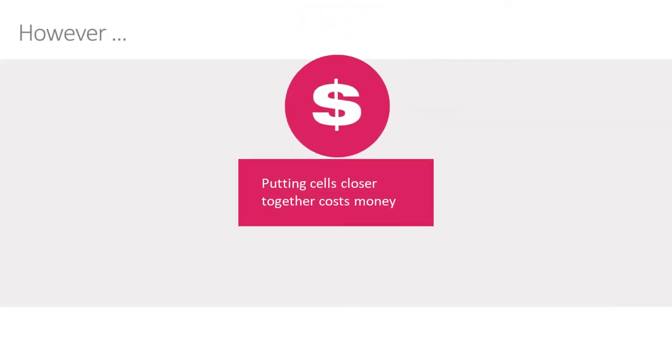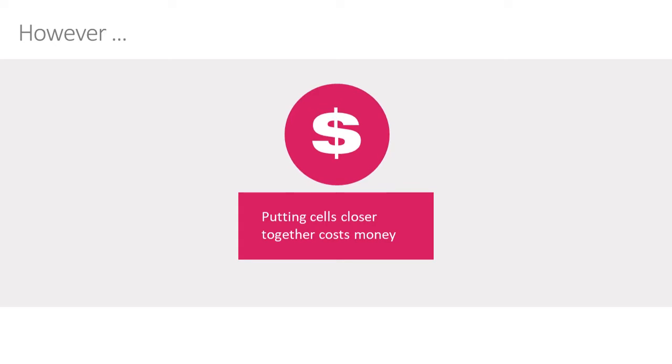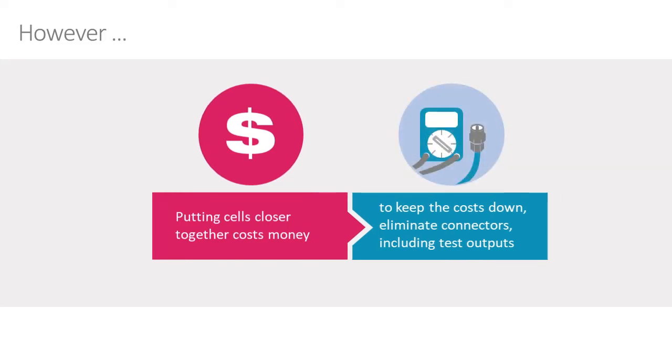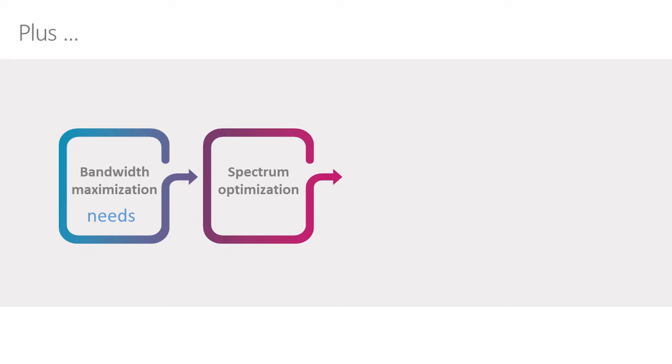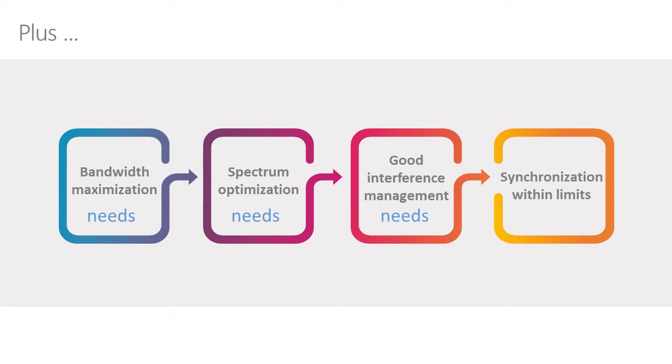However, to put base stations closer together and make them more dense is expensive. We need more base stations, and to make more base stations we tend to make them smaller. In order to keep costs down, we do everything we can to get rid of connectors, including the 1PPS test output traditionally used on a larger base station. We're also trying to maximize bandwidth, which needs better optimization of the spectrum, requiring good interference management and synchronization within the limits defined by the standards.